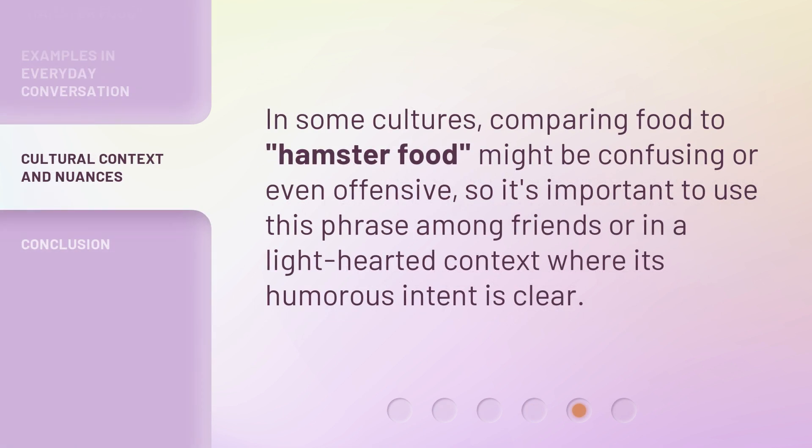In some cultures, comparing food to hamster food might be confusing or even offensive. So it's important to use this phrase among friends or in a lighthearted context where its humorous intent is clear.